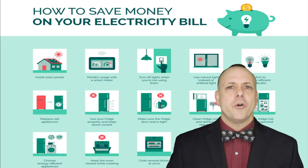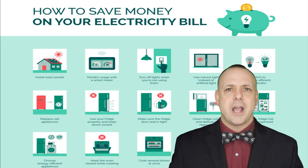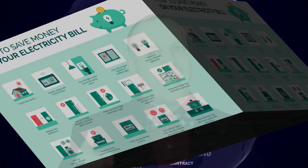I'm Gary Moore, the Bowtie Guy, your guide to energy saving solutions. If you have tips to share or want to share your energy saving success stories, drop your comments below and don't forget to subscribe for more videos. Until next time, may your energy bills be low and your savings be high. That was another Bowtie Breakdown.